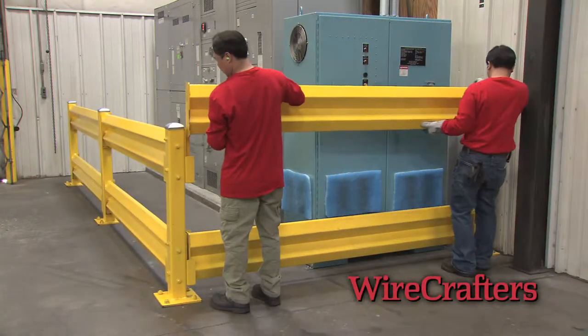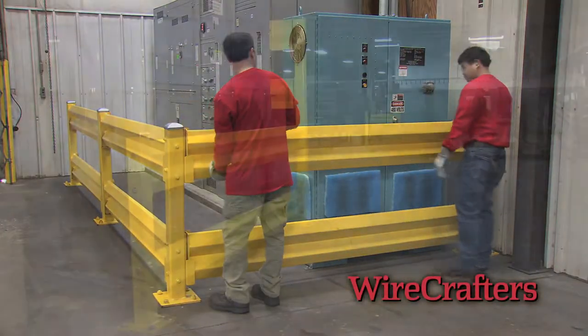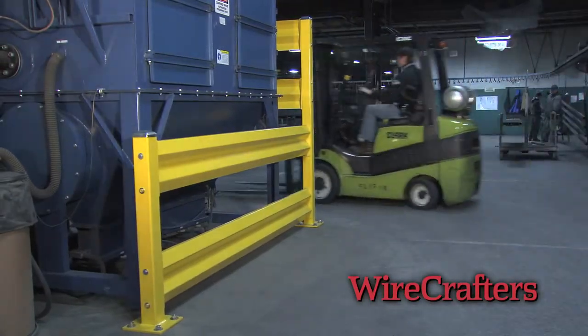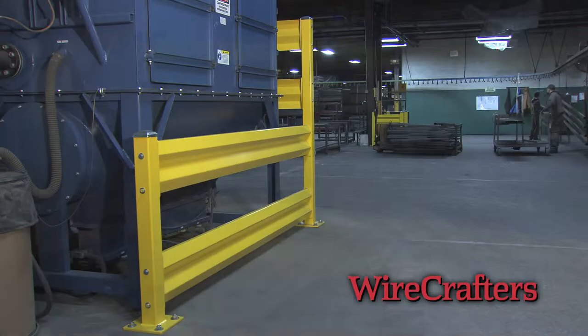Install Wirecrafters Guardrail in your plant to protect people, machinery, and property from accidents involving forklifts, sweepers, or other moving facility equipment.